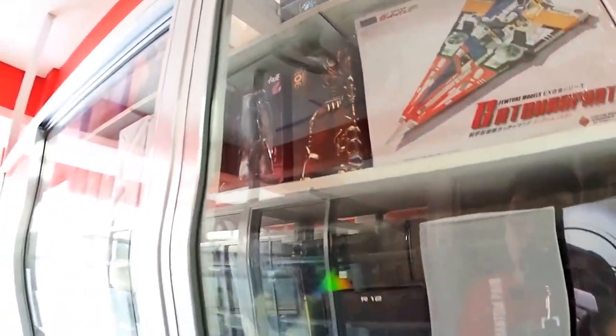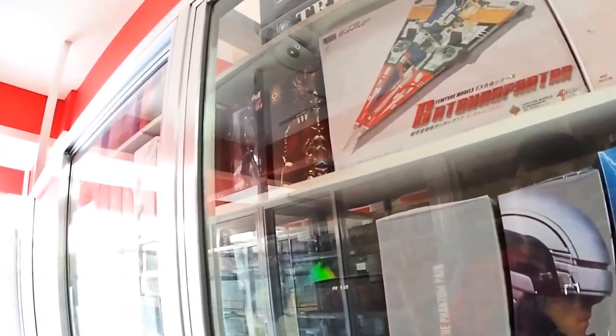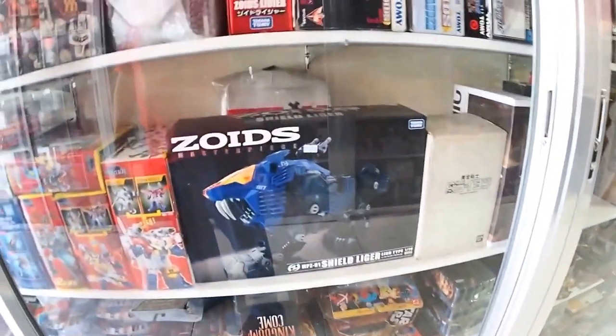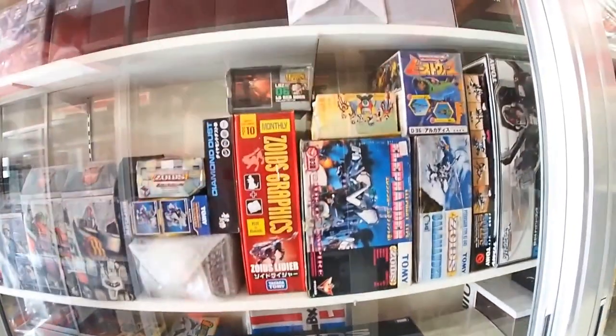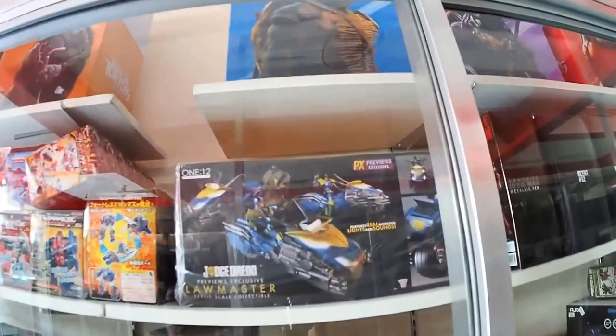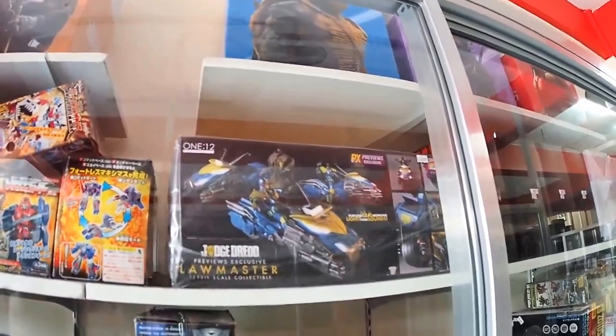Here we have a few Voltron items and a few tripods. Then we're going into the 3A section as well as the Sentinel section. Here are assorted action figures — there's a Zoid Shield Liger, a few more Zoids, Attack on Titans Levi and Eren, some more Sentinel products. The 3A Ninja Turtles, all four, then a Judge Dredd Previews exclusive with Low Master, 1/12 scale.